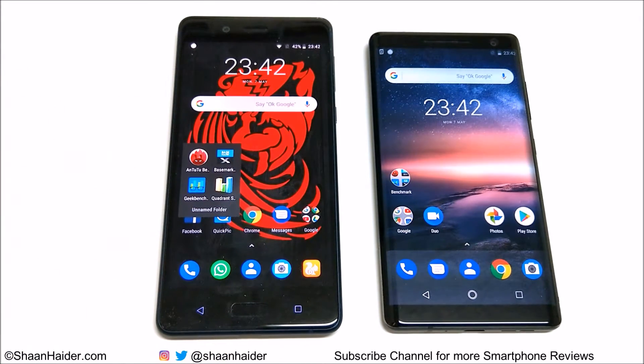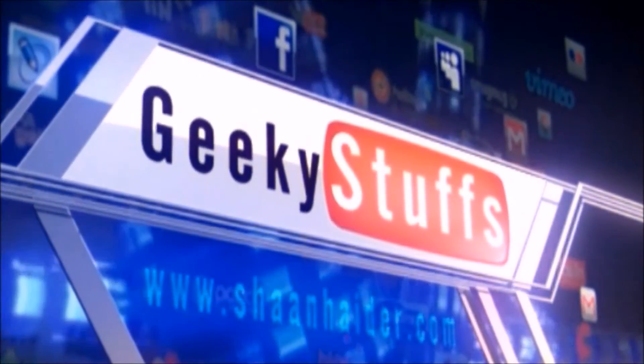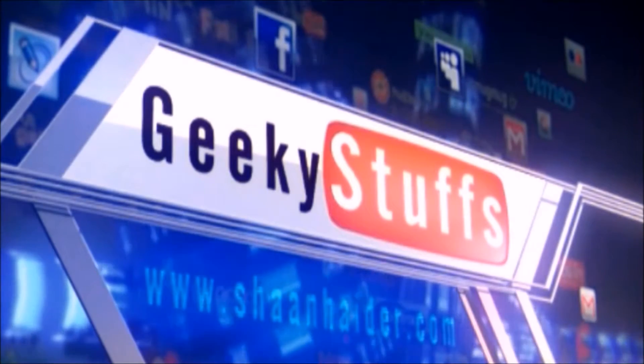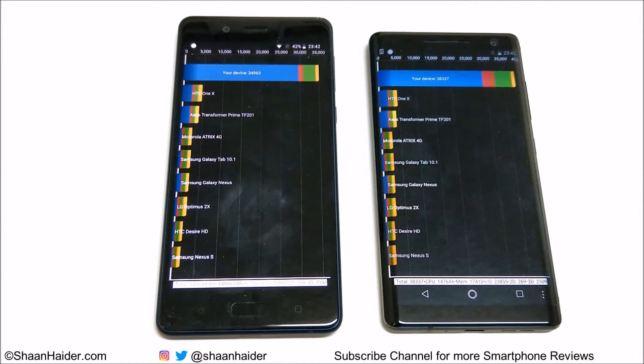The benchmarking applications we have today are: Android Benchmarking, Basemark X, Geekbench 4, and Quadrant Standard. We have already performed all of these tests and we are just going to look at the results. Starting with Quadrant Standard — the Nokia 8 scored 34,963.